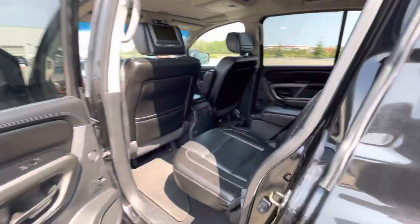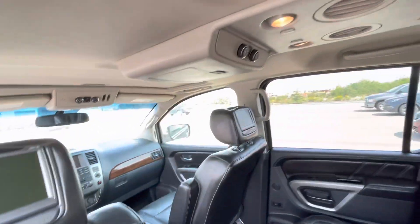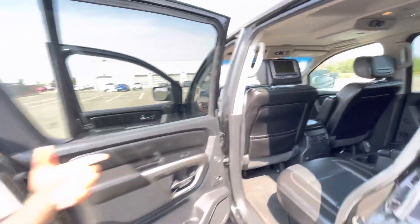Into the back, tons of room for your rear passengers, DVDs for those long road trips, tri-zone climate controls and rear heated seats.